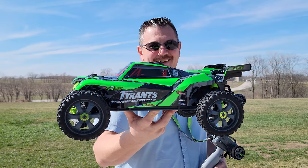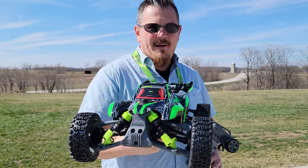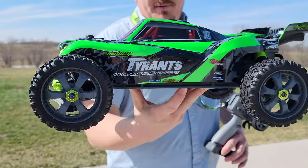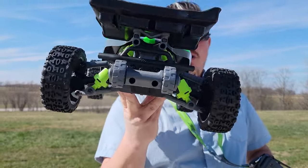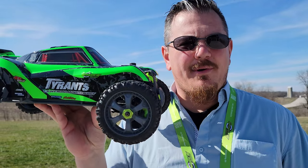YouTube, it's Brian Phillips. Look what we have here, all new from BuddyRC. Check this thing out right now. Absolutely beautiful. The Tyrant, if you want. One ninth off-road, ready to run minus the battery.